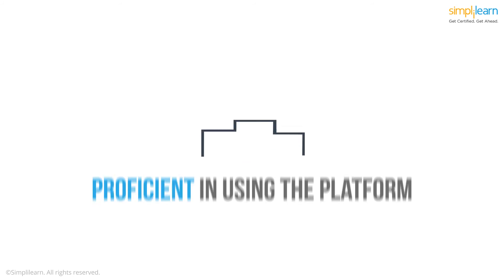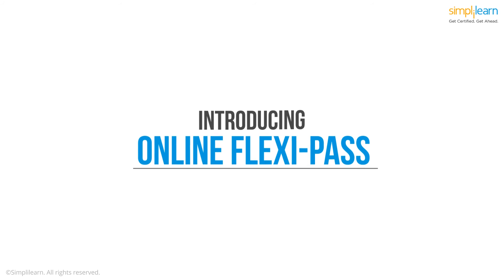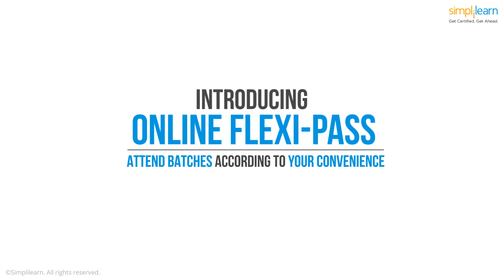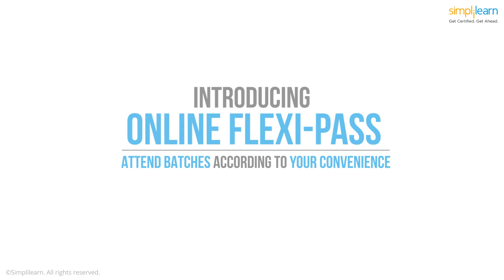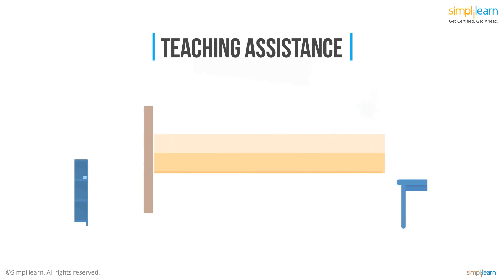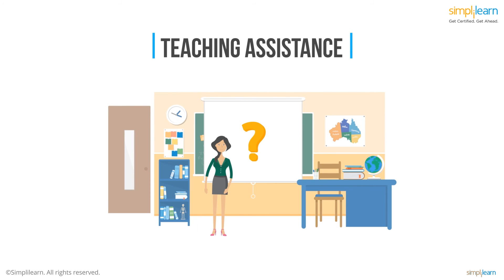This ensures that you get proficient in using the platform and master real-life business implementation. Enrolling for the online classroom FlexiPass gives you the flexibility to attend any of the weekday and weekend batches at your convenience. Another impressive feature is Proactive Teaching Assistance, where experts resolve all your course-related, project-related, or technical queries while pursuing the course.